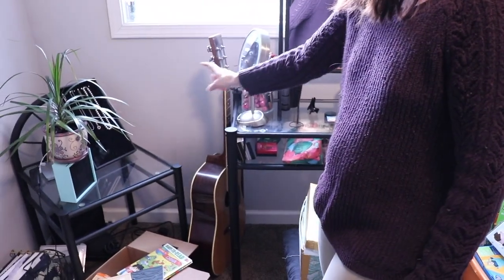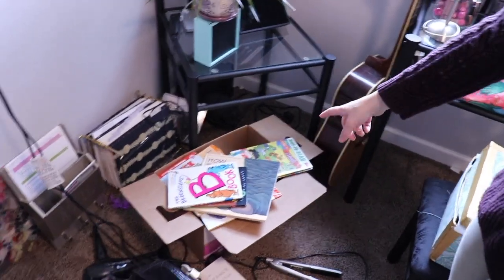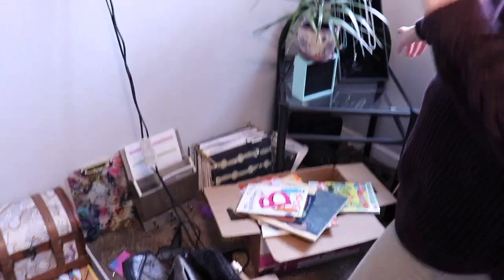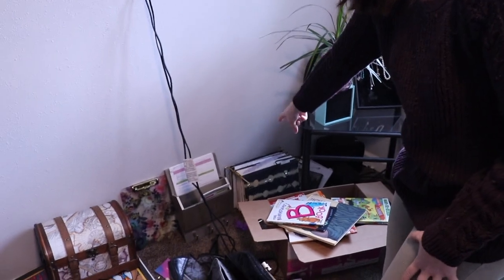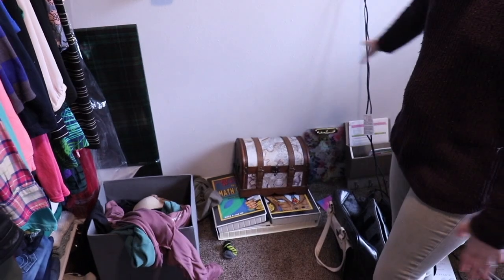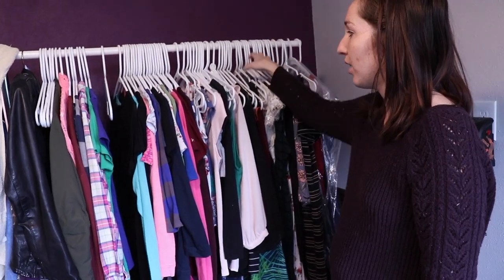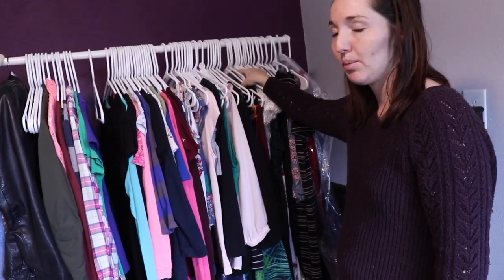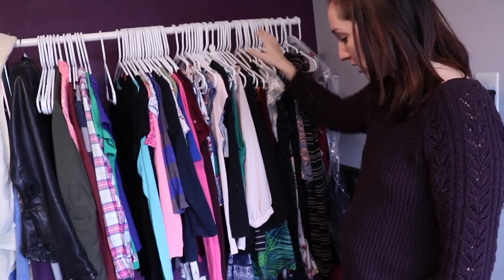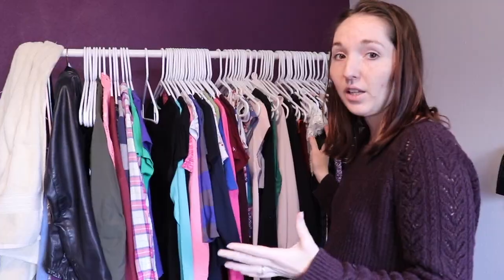This is the other guitar we have. This box right here is library books that need to go back - when we go to the library, we'll take this box. My jewelry and my homeschool organization thing - that's so the boys don't get it out of order. Random stuff, anxiety corner right here. And then this is my wardrobe. Before the declutter I easily could have stuffed this and had maybe two more wardrobes' worth. So I have all my hanging stuff, pants, shorts, pajamas, underwear, sweaters - this is pretty much all my clothing. It's about to get another declutter because I notice things I'm not using.